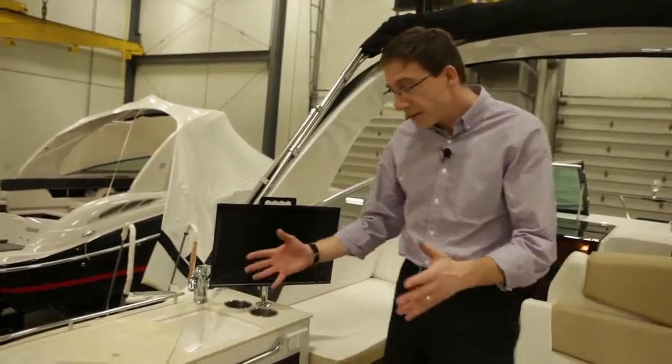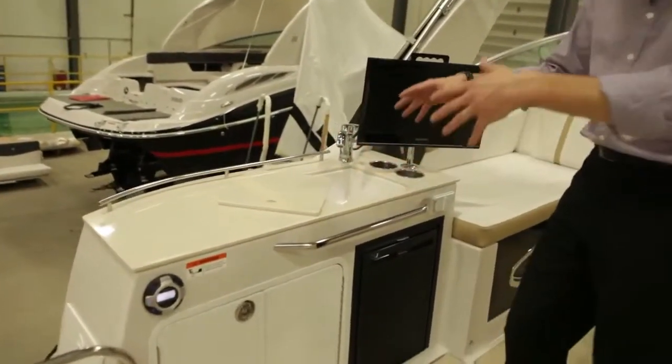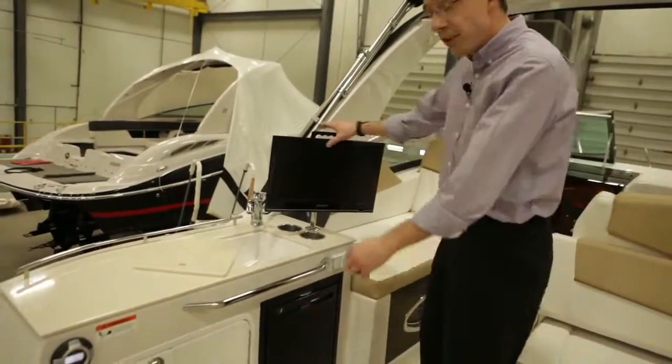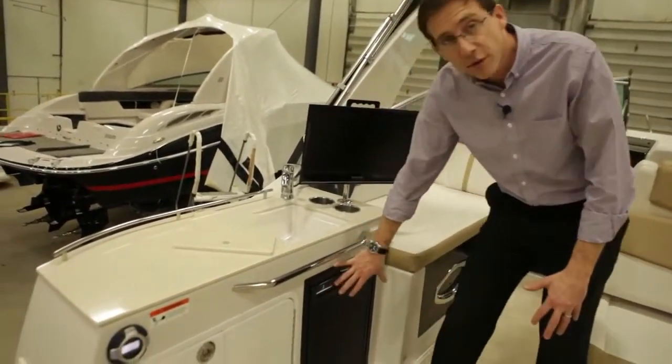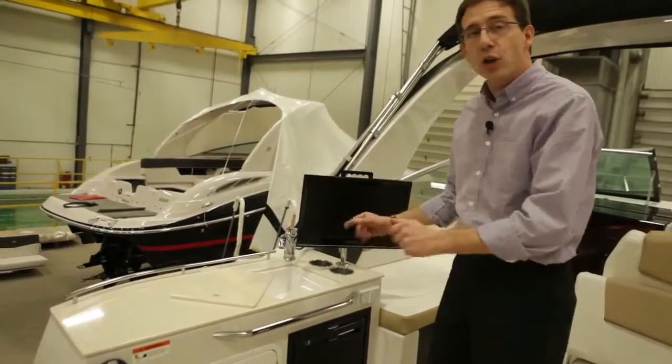You remember the concept of the à la carte boat — this is a good example. This cockpit galley can be designed the way you want. Corian is available, TVs and options can be used inside and outside, and the fridge is available. Basically, we are going to build the boat the way the customer wants it.